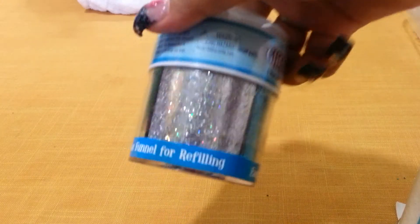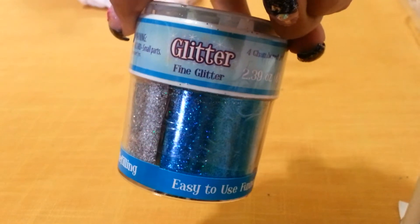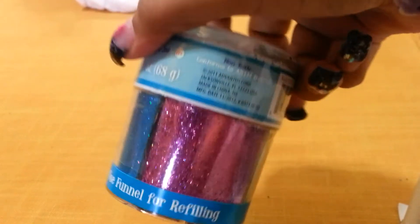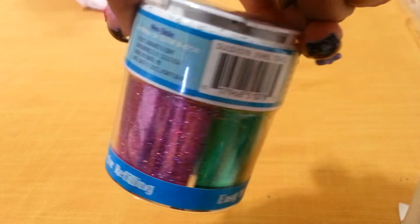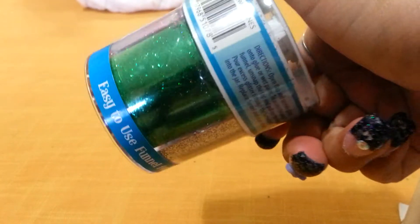The first thing I got from Joann's that I used my 40% off coupon on was this 4-set glitter — it's just called Glitter. It's fine glitter and it's the jewel tone one. I've shown this one before and I really like it, so I decided to pick up another one. It has these cute holographic colors. It was $6.99 and I used my 40% off coupon which took off $2.80, so I paid around $4 something for that.